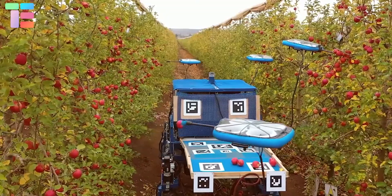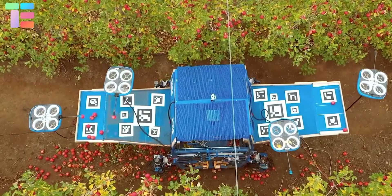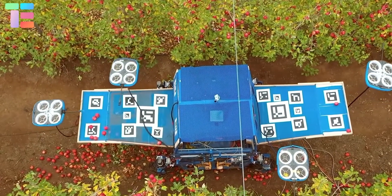A Flying Fruit Picker also provides data on completing the task and the total quantity picked. This represents our bright future in agricultural automation.